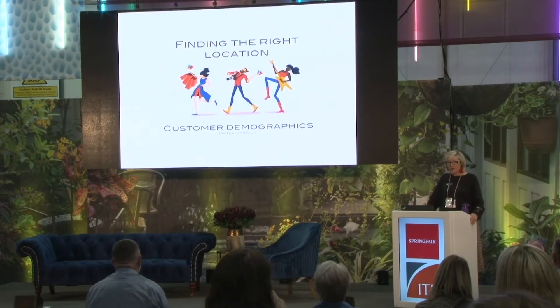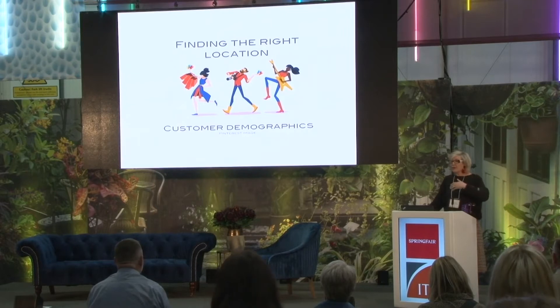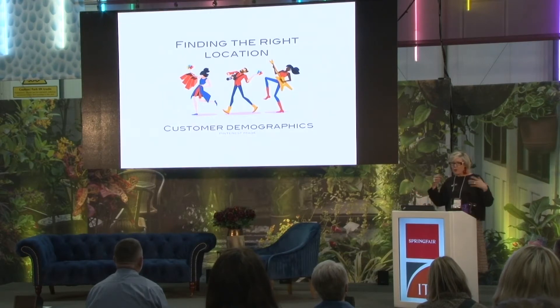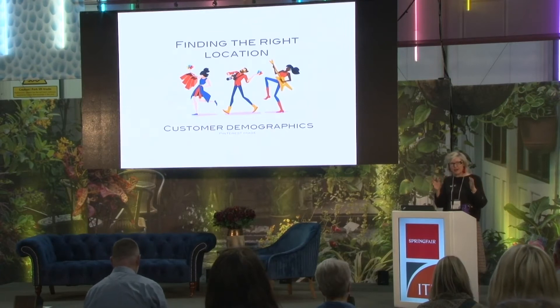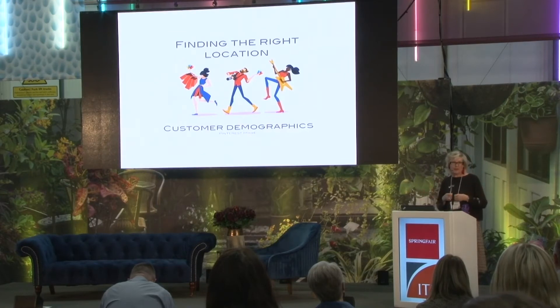I would recommend anyone thinking of opening a pop-up shop to find the right location. Go to the location and see the customers, their behaviour, what kind of high street it is — could you imagine yourself in that particular high street? Customer demographics are really important. I would suggest doing a mood board — imagine who's my customer, where I would locate my shop. We're all guilty of focusing on what we're doing and not looking at other successful businesses. You can tell the ones that have done their research and really understand who their customer is.